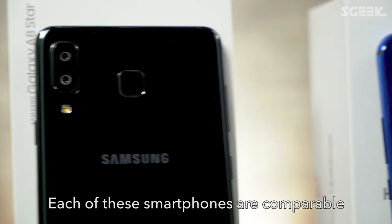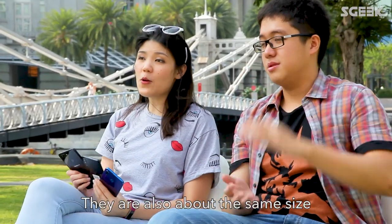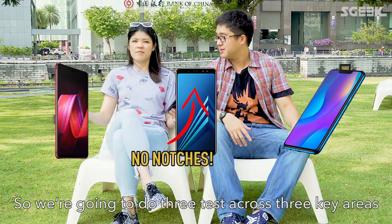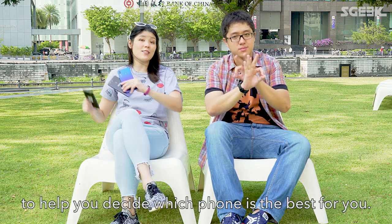Each of these smartphones are comparable, each with a dual camera at the rear and a fingerprint sensor. They're also about the same size. The Huawei and the Oppo both have notches, but the Samsung doesn't really have a notch. So we're going to do three tests across three key areas to help you decide which phone is the best for you.